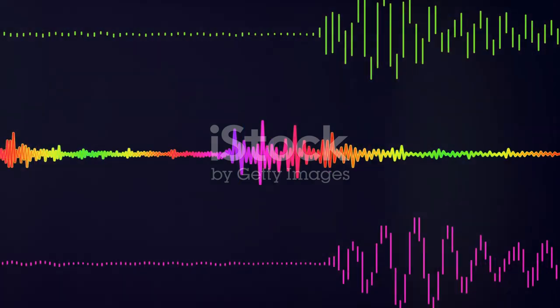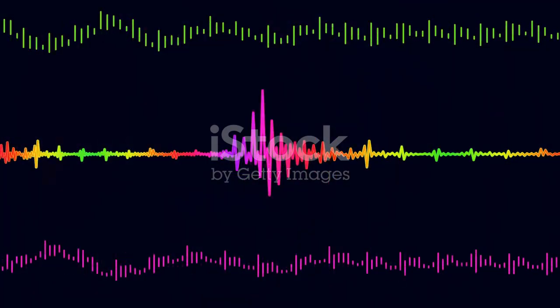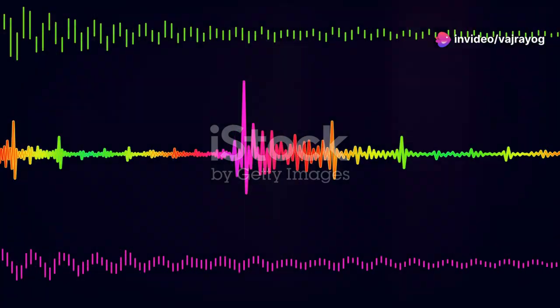Tonal languages like Thai and Chinese rely on pitch changes to distinguish meaning. For listeners unfamiliar with tonal languages, these shifts can feel abrupt and may contribute to a perception of harshness.